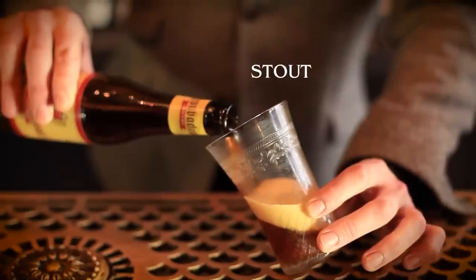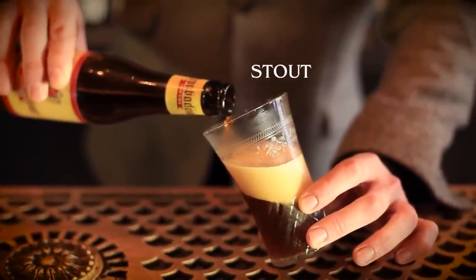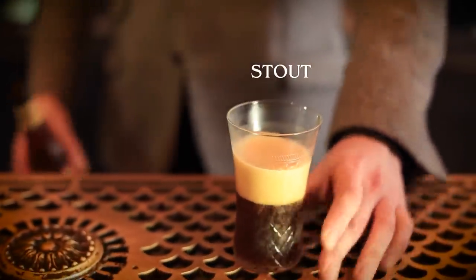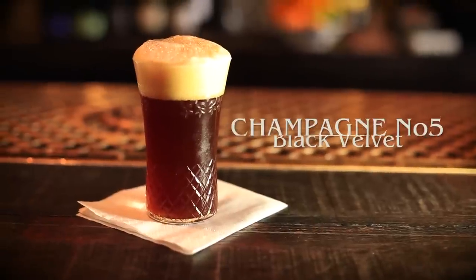Now for another one of the all-time great classic champagne cocktails: the Black Velvet. Really simple to make — all you need is stout and champagne in equal parts. We're gonna use a Belgian stout, Troubadour Obscura. Technically we should be using Guinness, but we like to do things a little differently here. Take your champagne and just top it up. And then you have Black Velvet.